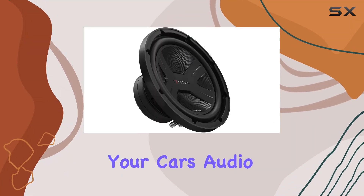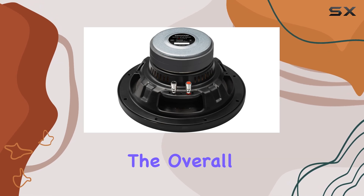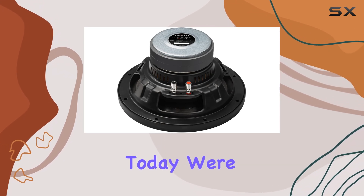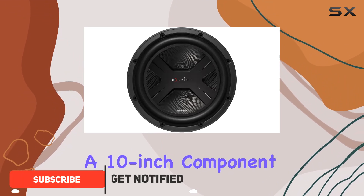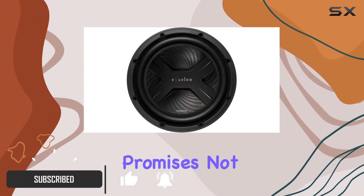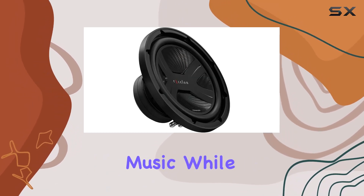When it comes to enhancing your car's audio system, the subwoofer you choose plays a pivotal role in defining the overall sound quality. Today, we're diving into the Kenwood Excellent KFC-XW1041, a 10-inch component subwoofer that promises not only to augment the bass in your vehicle but to transform how you experience music while on the move.